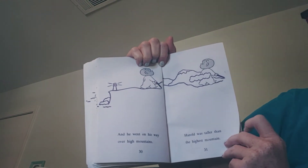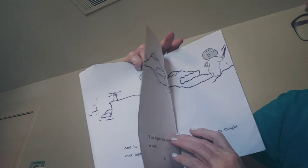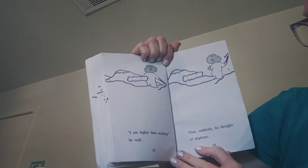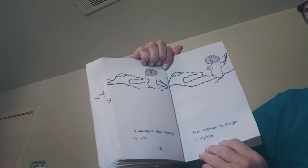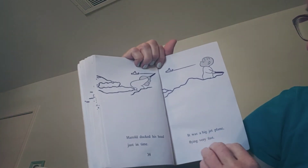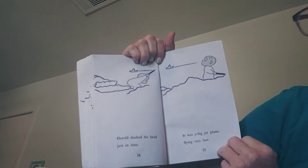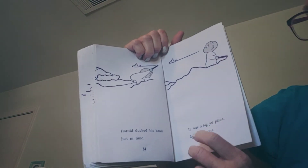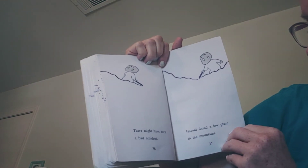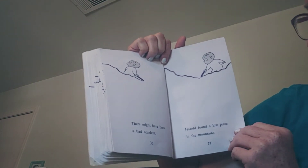Harold was taller than the highest mountain. "I am higher than anything," he said. Then, suddenly, he thought of airplanes. Harold ducked his head just in time. It was a big jet plane flying very fast. There might have been a bad accident.